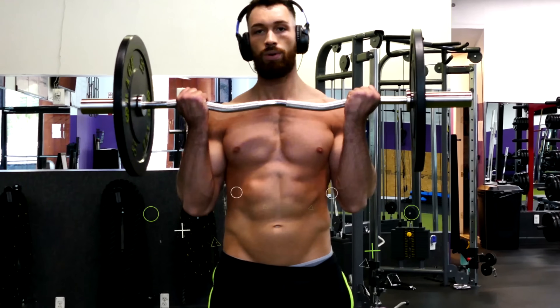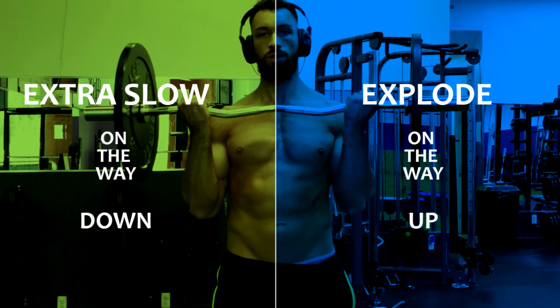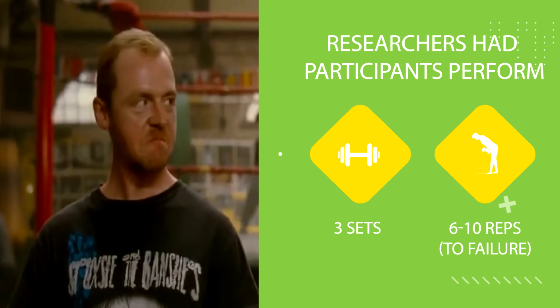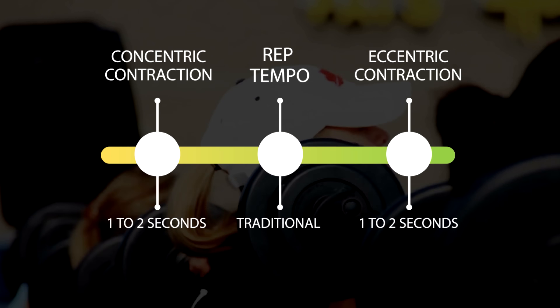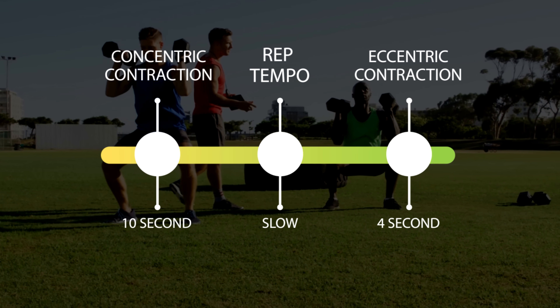Usually you hear trainers giving the advice that you should go extra slow on the way down and explode on the way up to optimize muscle growth. But is that actually true? In a study published in the Journal of Strength and Conditioning Research, researchers had participants perform three sets of six to ten reps to failure — either with a traditional rep tempo of one to two seconds for each the concentric and eccentric contraction, or a slow ten-second concentric followed by a slow four-second eccentric contraction.